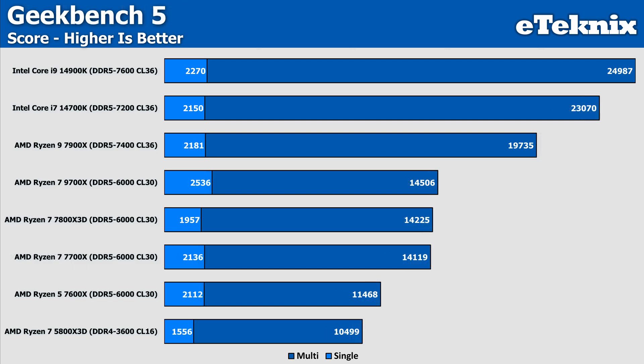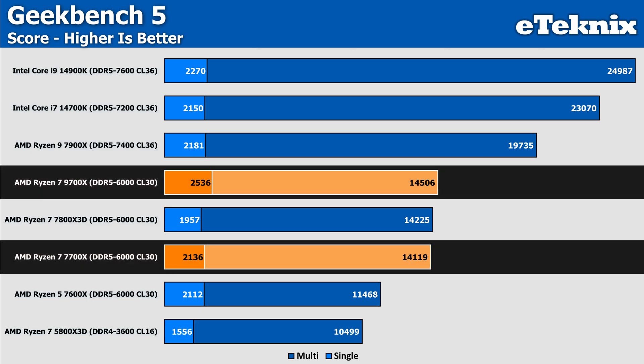In our last synthetic benchmark, Geekbench, multi-core performance again sits at just under 3% improvement going from the 7700X to the 9700X. Single-core again sees much better, with a score of 2536 — a pretty hefty 19% above the 7700X. So maybe we could see some stronger uplifts in gaming performance, given how many games are geared toward strong single-threaded performance rather than utilising mass amounts of cores and threads.